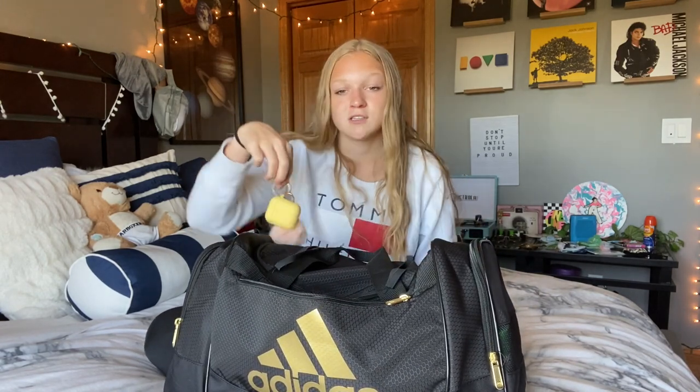The front pocket doesn't have a ton in it, but this is where I keep my AirPods. I listen to music on the bus to get hyped up, so I keep them in this front pocket so they're easy to find. I also keep my mask in here and I'll put my phone in here too, because everything is easy to access.